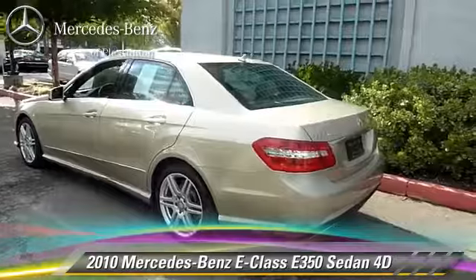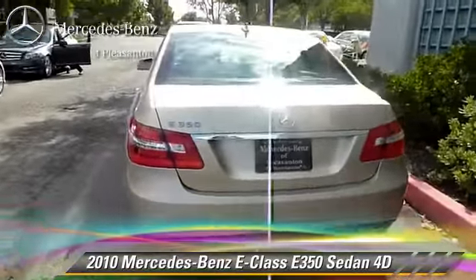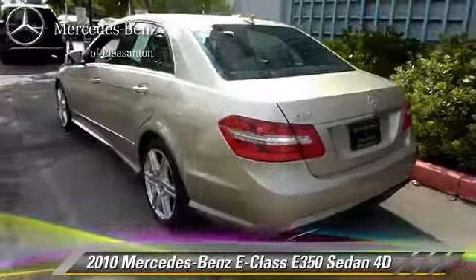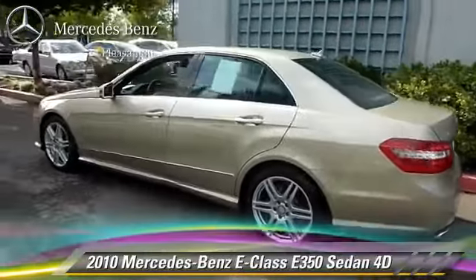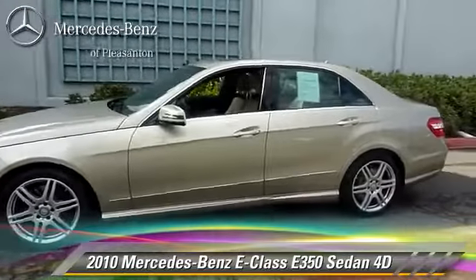Comfort and convenience features include Sirius satellite radio, backup camera, navigation system, heated seats, and Harman Kardon sound. Give us a call to schedule your test drive today.